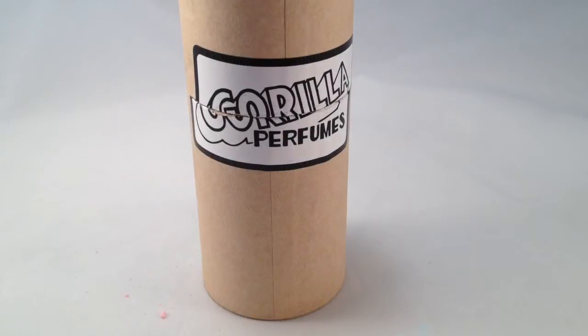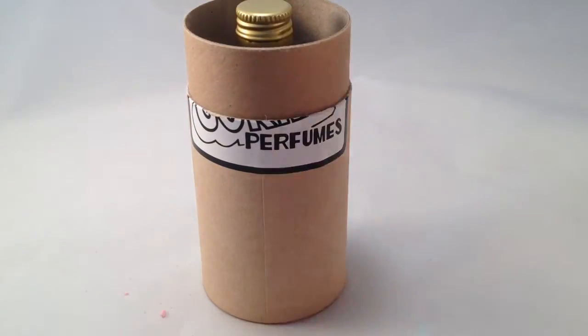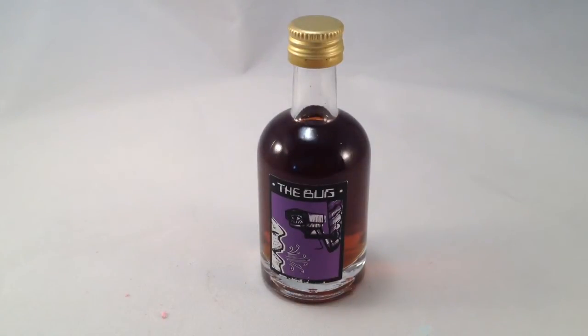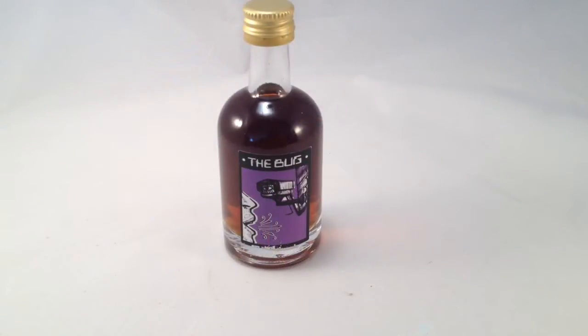Hello, today I'm going to be talking about the Lush Gorilla Perfume called The Bug, and let me show you what that looks like here. So this is the Bug Perfume, the Bug Gorilla Perfume, and this is a perfume that was in the Lush Gorilla Perfume 2 group of perfumes. This one has always interested me more so than the other Gorilla Perfumes in that range.